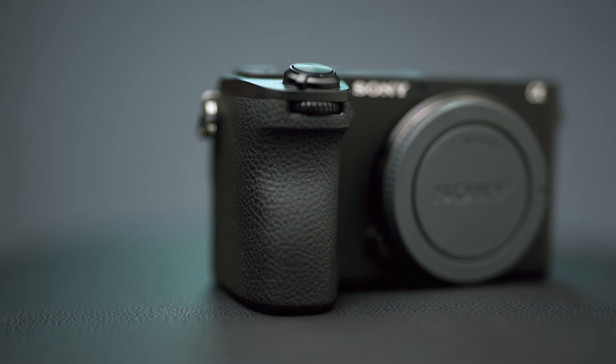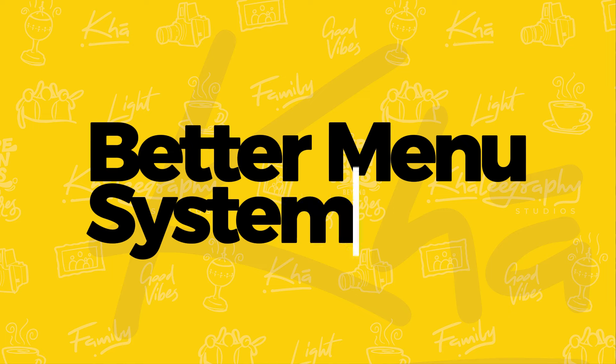Hold up — I have a bonus. I'm calling this a bonus because I don't know if it's strong enough to stand on its own as a reason, but the menu system on this is so much better. I've used other Sony bodies and it just feels like a struggle to find even the most basic options. This is a bit more cleaner, more clear-cut. I think it's a huge upgrade on some of the other bodies. So the menu system is point number 3B.